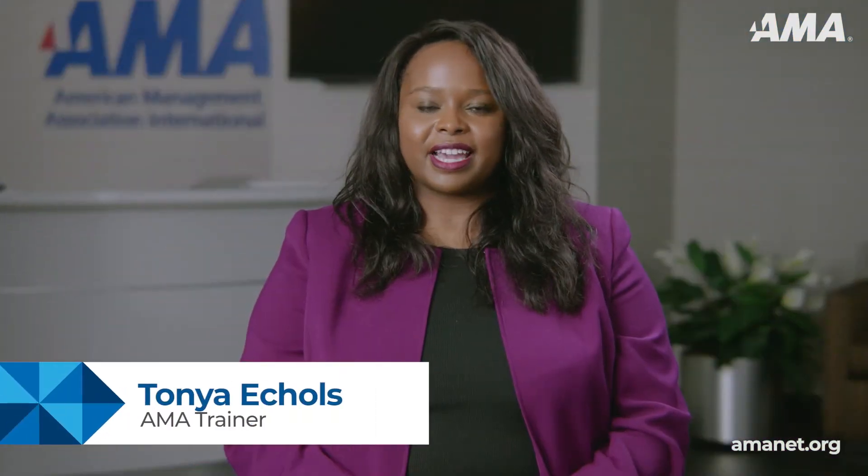Hello, I'm Tanya Eccles, an Executive Coach, Leadership Consultant, and AMA Faculty Trainer.